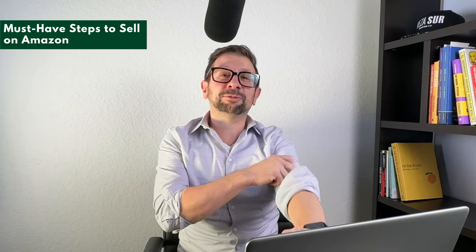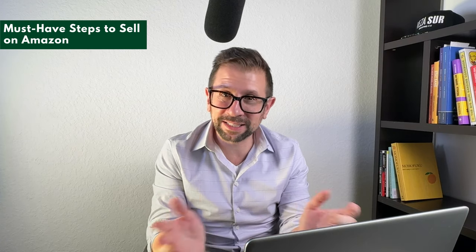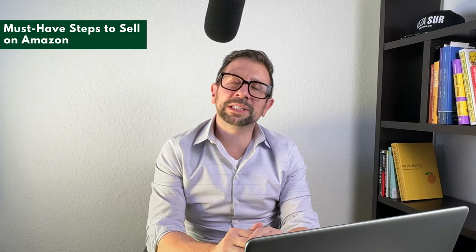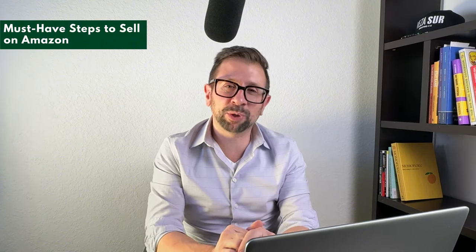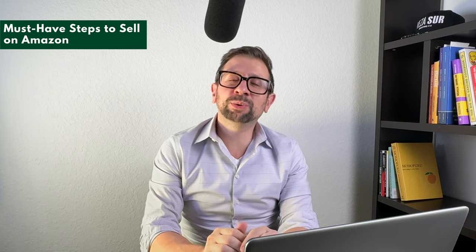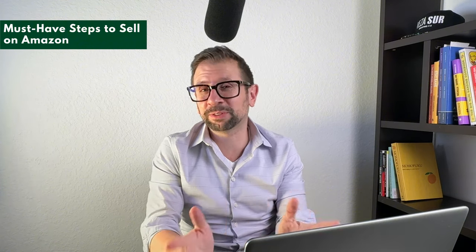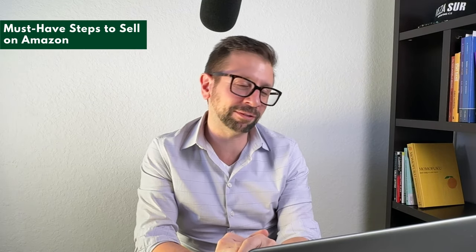The next thing is a reseller or tax certificate from your state. Distributors and brands cannot sell without charging sales tax unless you have this. Typically this is free, although you continually have to file reports to your state once you get it — otherwise you'll get fined. You will absolutely need a reseller certificate; otherwise the brand or distributor will not set up an account for you, and you'll be dead on arrival.